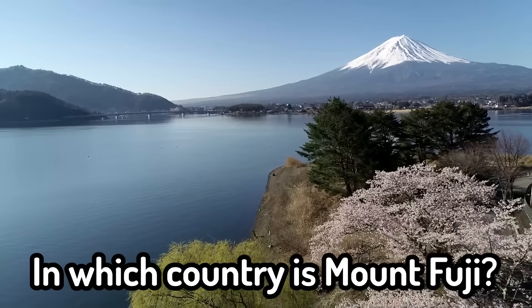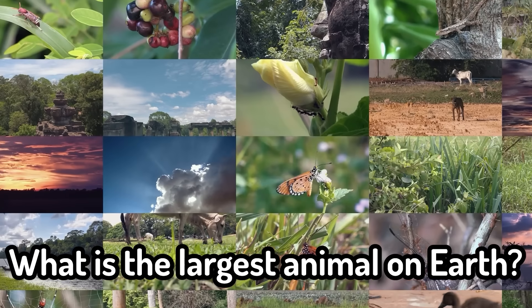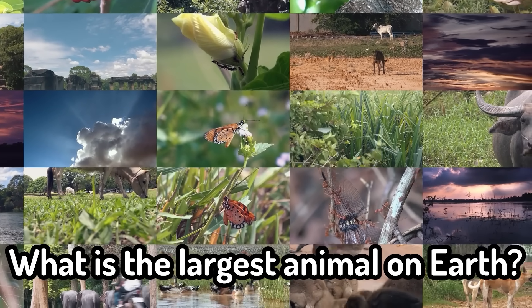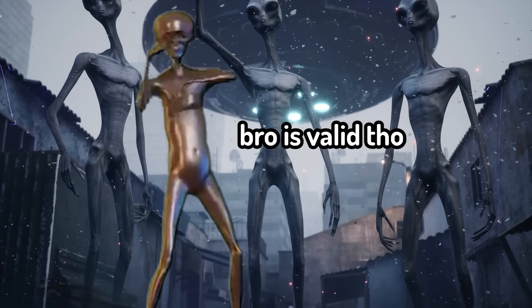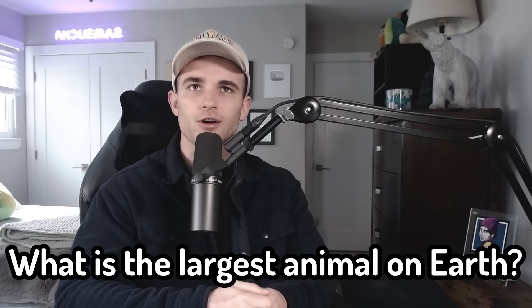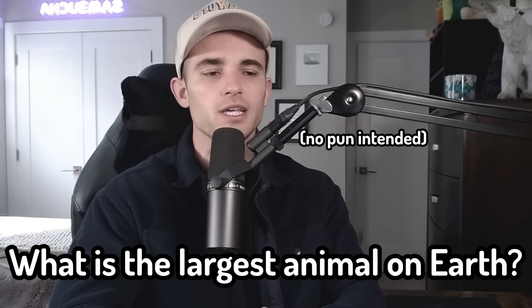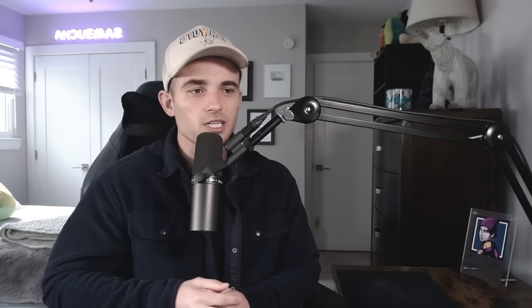In which country is Mount Fuji? Japan. I'm actually visiting Japan in a month — let me know if you want to see content while I'm there. So what is the largest animal on earth? I love how they say 'on earth' as if I'm going to consider extraterrestrial figures. The answer is the blue whale. I know the African elephant is the largest land mammal, but the blue whale blows that out of the water — it's probably the size of like 15 of them. I actually want to pet a blue whale. I was watching Avatar 2 and it made me fall in love with whales.